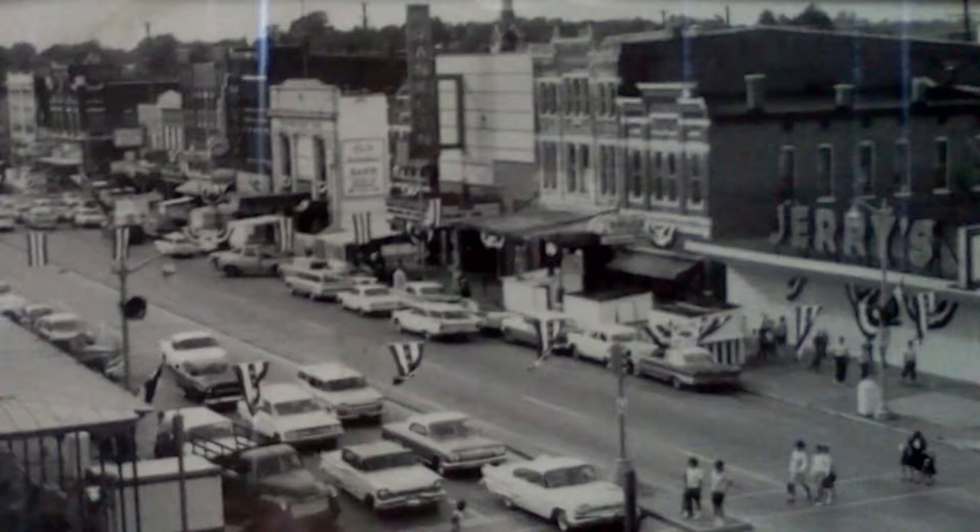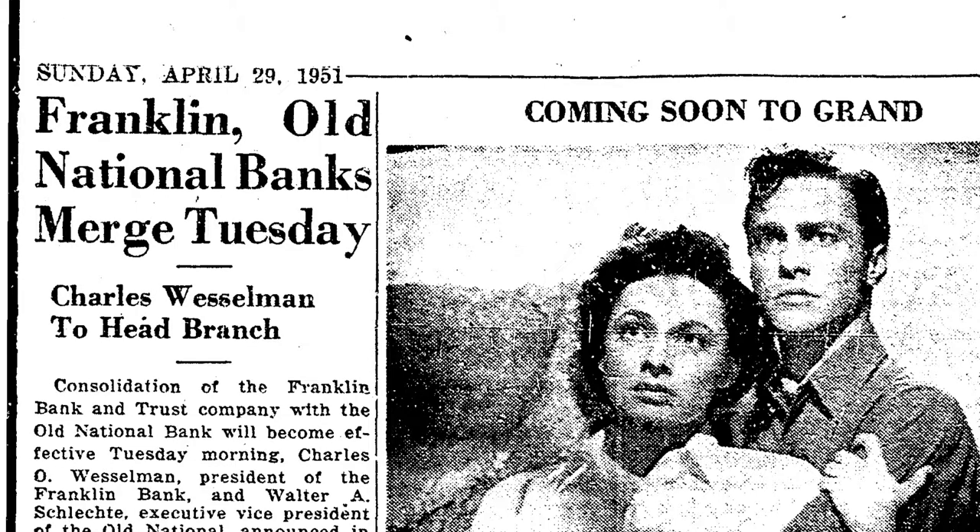Franklin Bank and Trust opened for business in 1927 with Jacob Thurman as the first president. The bank thrived on Franklin Street and made it through the Great Depression. In 1951, Franklin Bank and Trust merged with Old National Bank, and this became Old National's third branch bank in the city.